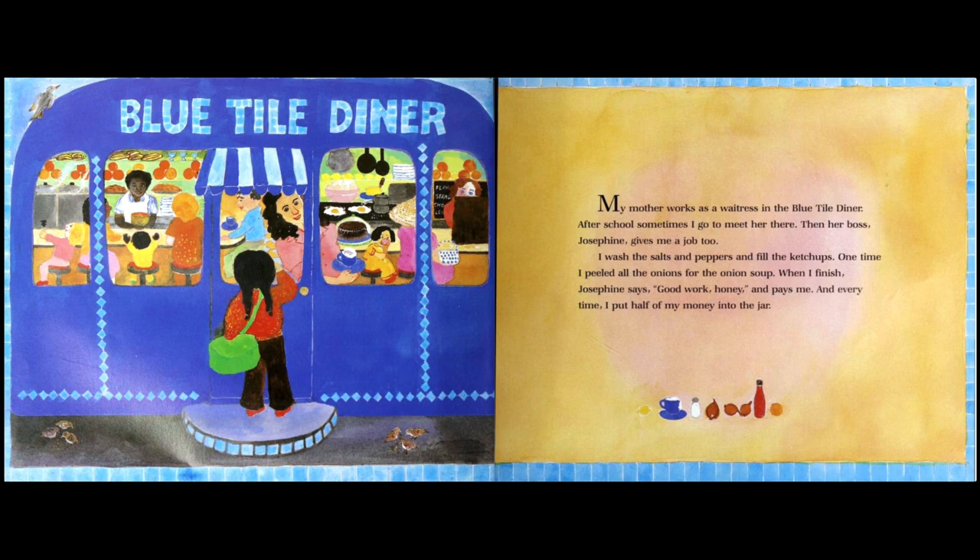My mother works as a waitress in the Blue Tile Diner. After school, sometimes I go to meet her there. Then her boss Josephine gives me a job too. I wash the salts and peppers and fill the ketchups. One time I peeled all the onions for the onion soup. When I finish, Josephine says, 'Good work, honey,' and pays me.